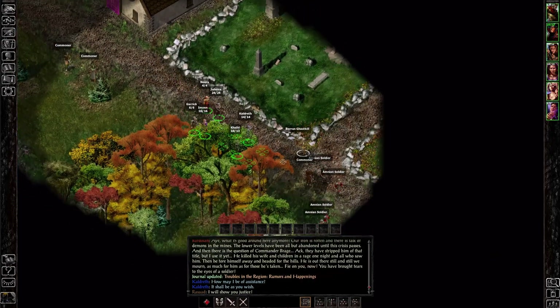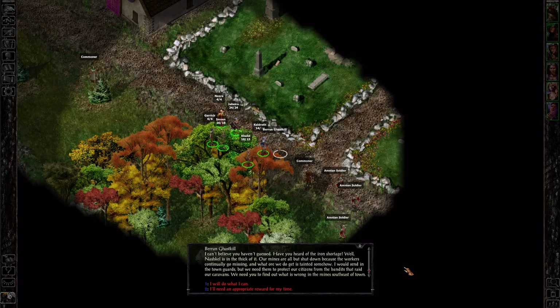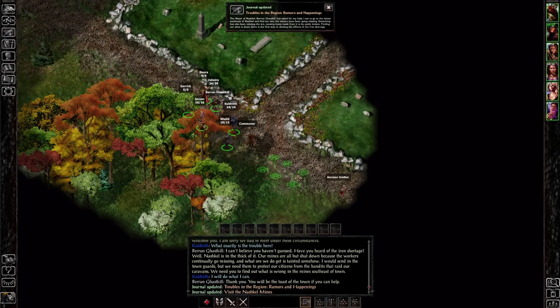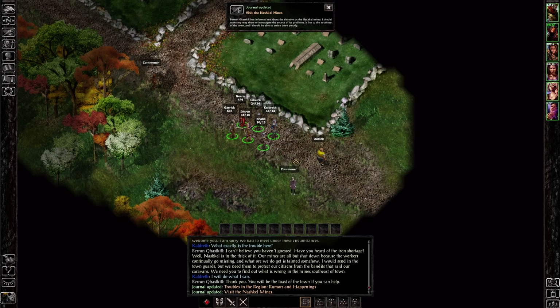Things are bad in Nashkel — rumors of demons in the mines, tainted iron, lower levels abandoned. We find Baron Gaskell, mayor of Nashkel: 'I recognize Jahira in your group, so you must be the adventurer I was expecting. Our mines are all but shut down because workers continually go missing, and what ore we do get is tainted somehow. I would send in the town guards but we need them to protect citizens from bandits raiding our caravans. We need you to find out what is wrong in the mines southeast of town.' We will do what we can.